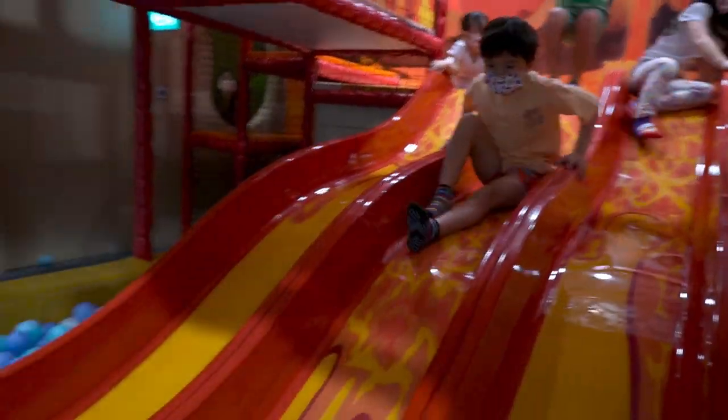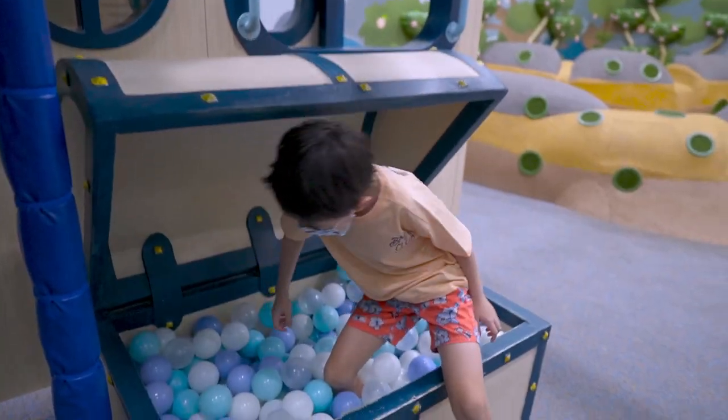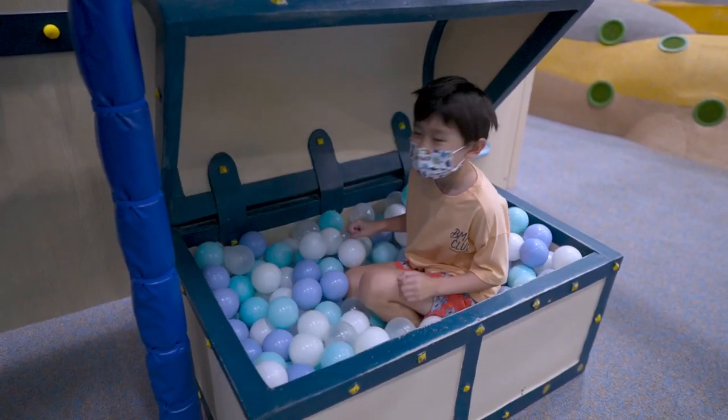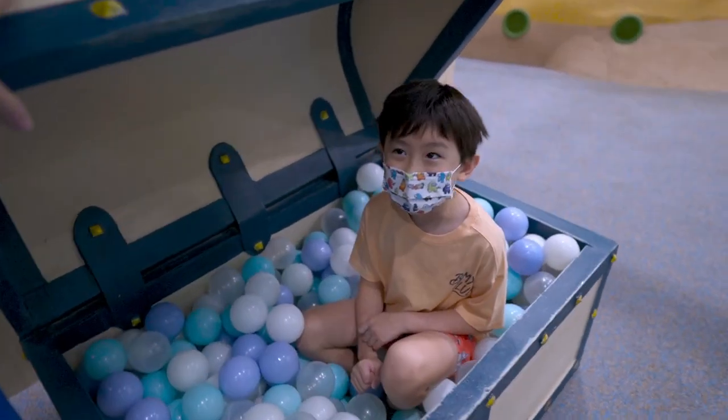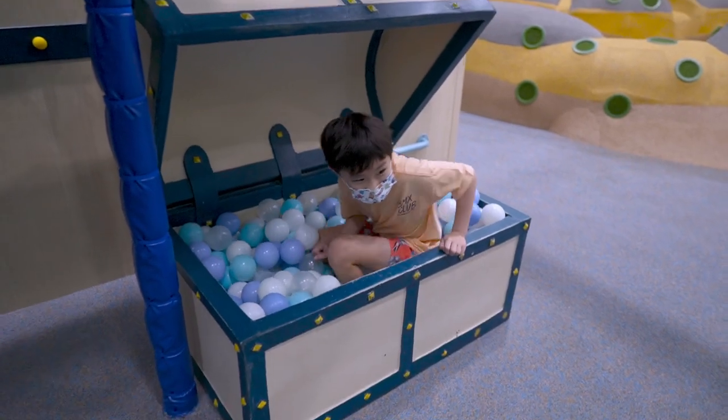Kids four years and above could be dropped off here if you want to spend some quality time without them. Must admit, the playground is probably better suited to younger kids, like six years and under.